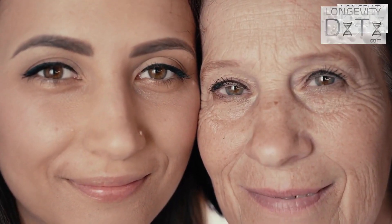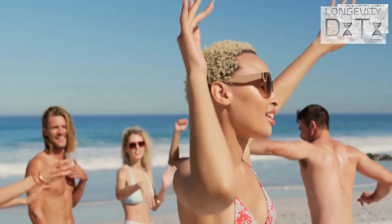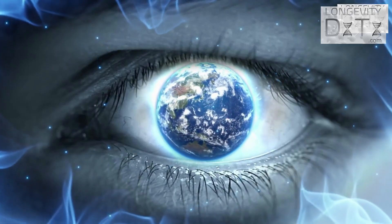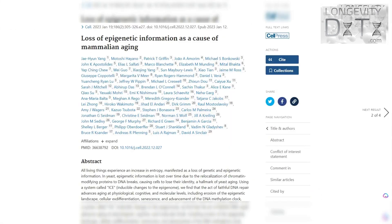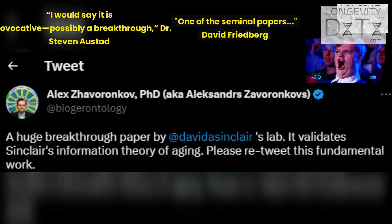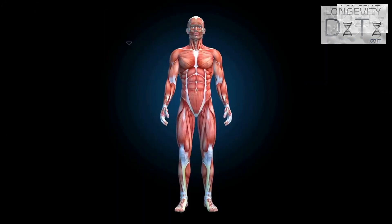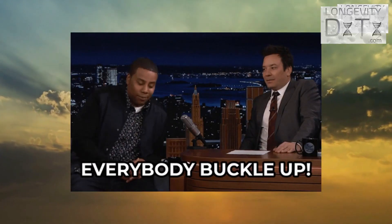Imagine turning back the clock and living life to the fullest with the vitality and energy of a younger you. It's a dream that seemed like science fiction until recently. Groundbreaking research by Dr. David Sinclair and other scientists have made a massive leap to reverse aging. In this video, we'll go over Dr. Sinclair's lab's recent age reversal study in a layman and entertaining way, covering why their findings have created buzz and how your health can benefit now.